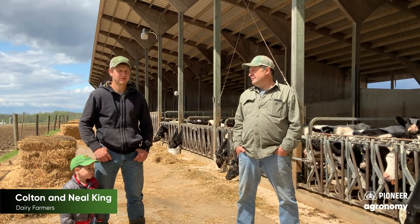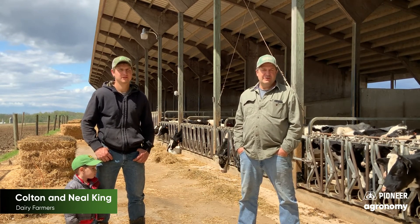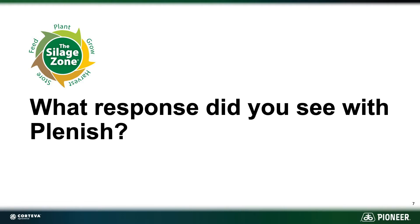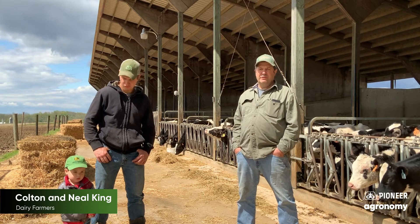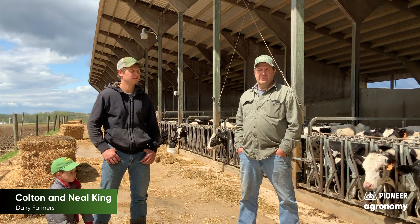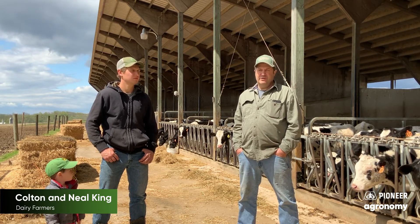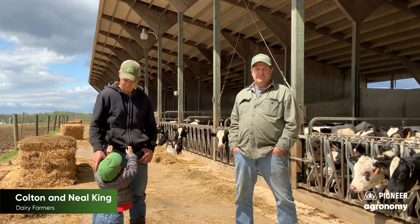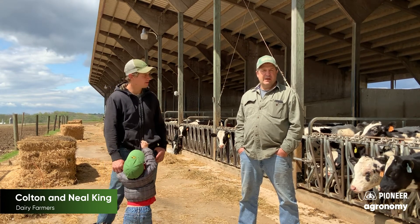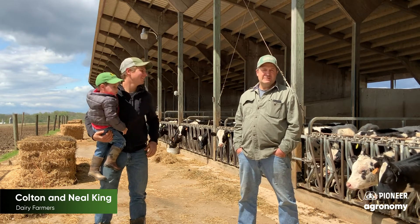I'm Neil King. I'm Colton King. We milk about 130 cows, Holstein, here in Chester County. We saw the fat response — it went from a 3.8 to a 4.2. And the protein went from a 2.95 to a 3.8. We really liked what we saw there, and we increased the pounds fed per head per day from four to six pounds.